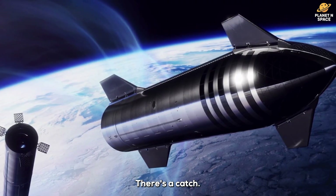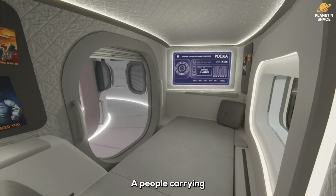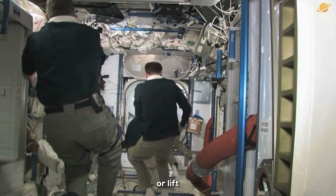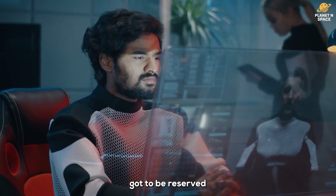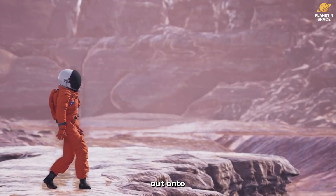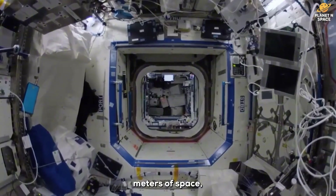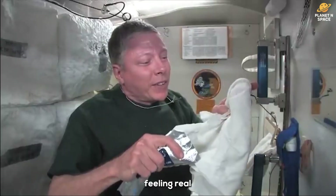But hold up — there's a catch. Crew space isn't the same thing as cargo space. A people-carrying Starship needs more than just an empty shell. We're talking floors, walls, and a central column with a ladder or lift to move between levels. The entire bottom deck has to be reserved for an airlock and cargo bay, because we're landing on Mars and stepping out onto the surface someday. When you factor all that in, that generous-sounding 500 cubic meters shrinks fast, and suddenly things start feeling real cramped.